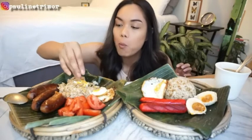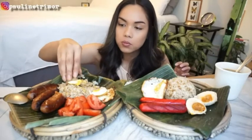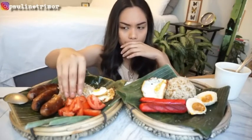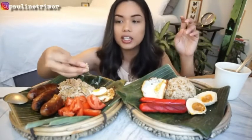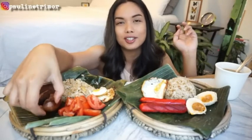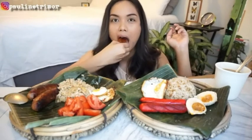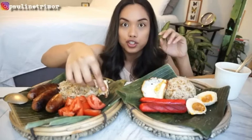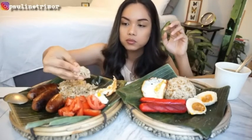Five minute rule! This is so good. I went to the track yesterday and I walked like three miles, so I'm not feeling guilty eating this today at all. If you guys have never tried Filipino breakfast, you should.